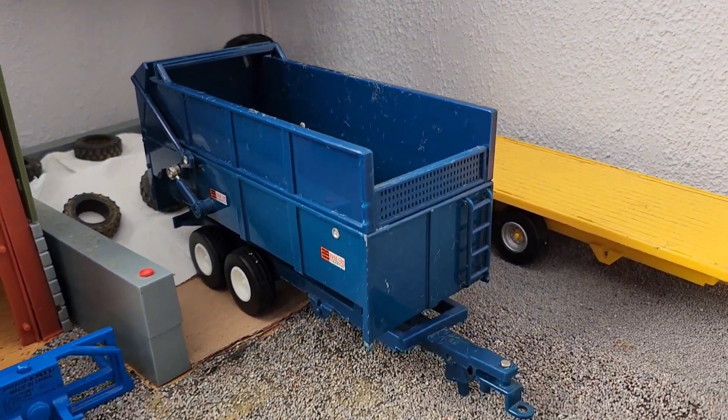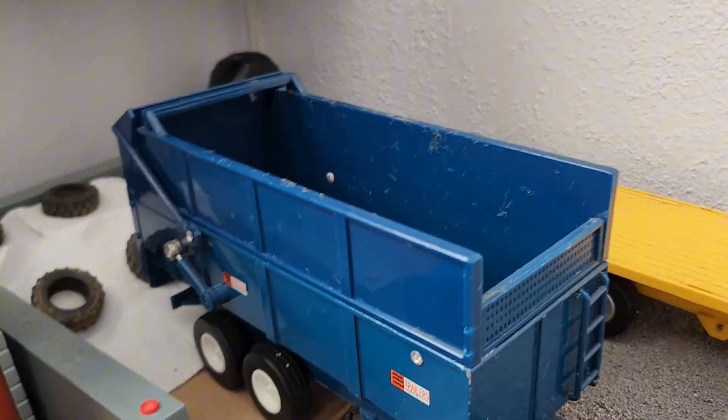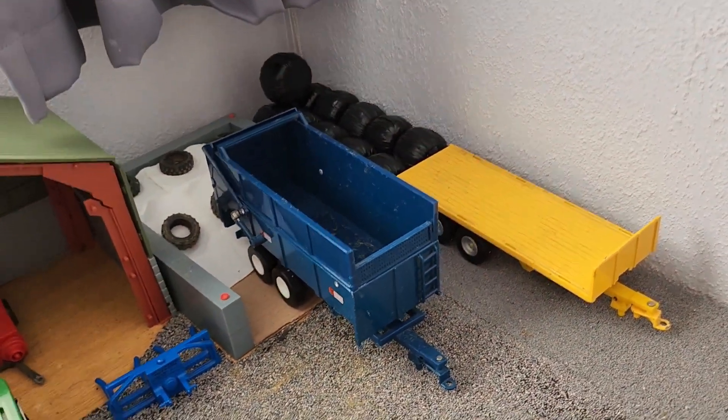Then we have the New Holland Mini Baler and the Herbst trailer. Here we also have the Marston Silage trailer parked up after — you can still see there's a bit of silage left in it.